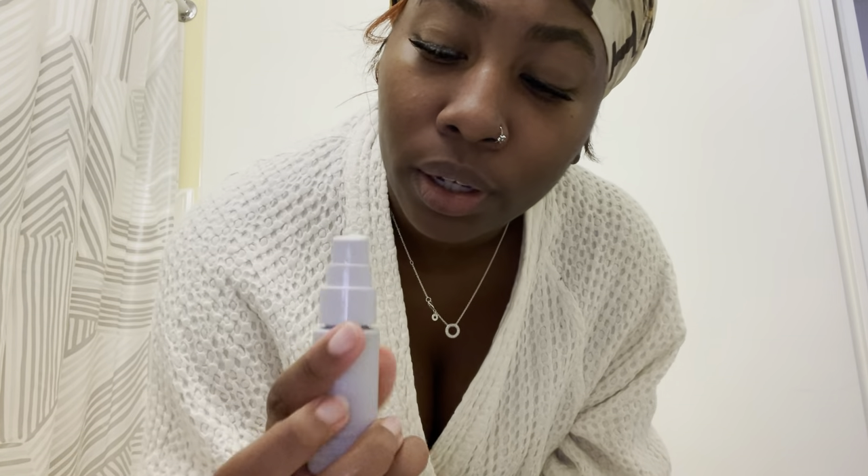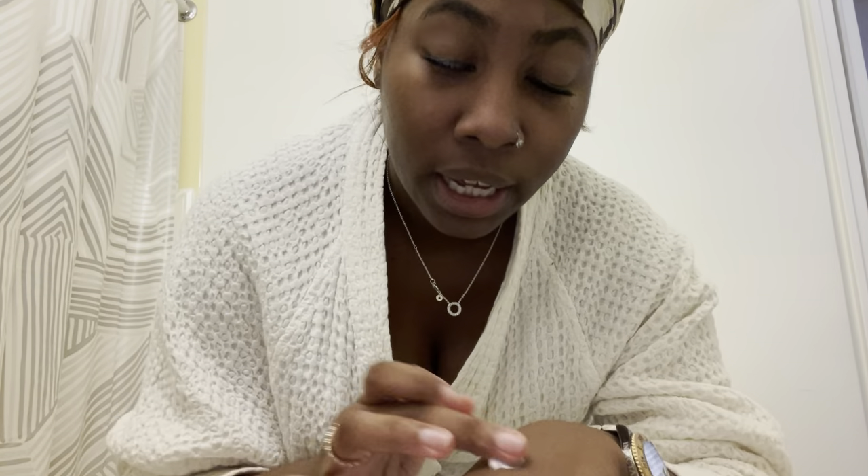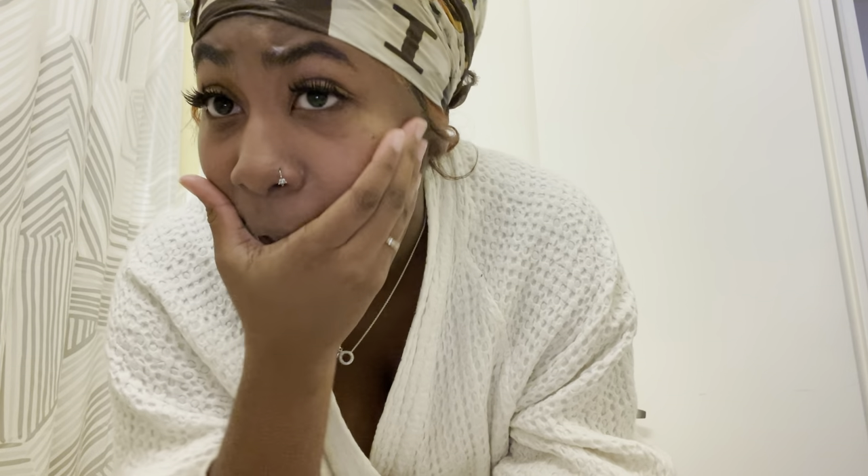I close that up and then I grab the Fenty Moisturizer. I put a little on the front of my face like this and dab into it. I'm getting it all over my skin. I like to get the top of my eyelids so I don't take my lashes off. I'm getting the tip of my head too. Try to use all of it up — under my eyes. And that's my morning.